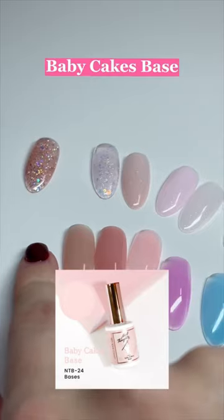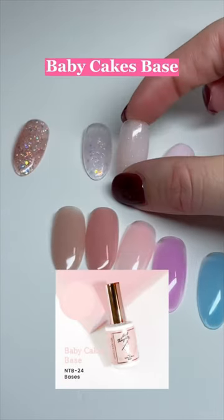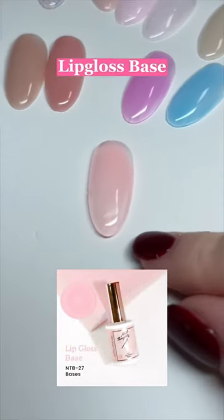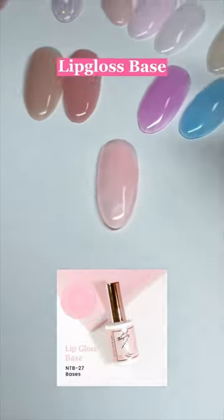The next one on the list was a special request from some of the comments — it's literally just sugar glaze base with no glitter. Honey tea base and sweet tea base. Then we have lip gloss base — it is so sheer, it's literally perfect for just a complete barely there nail.